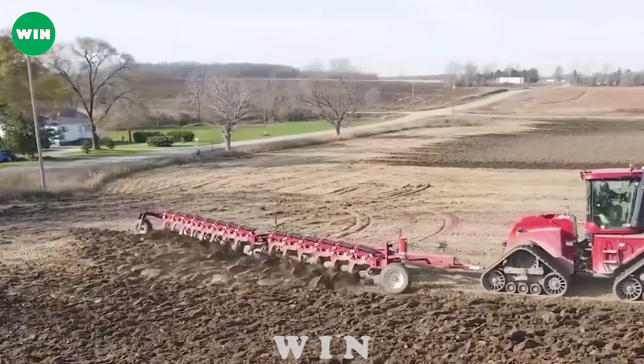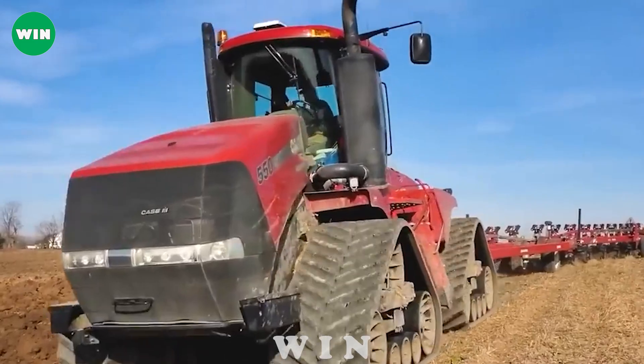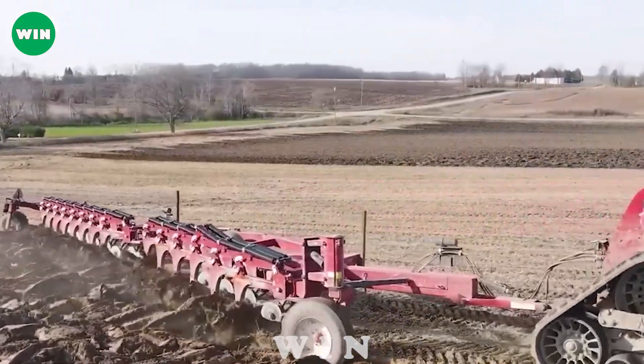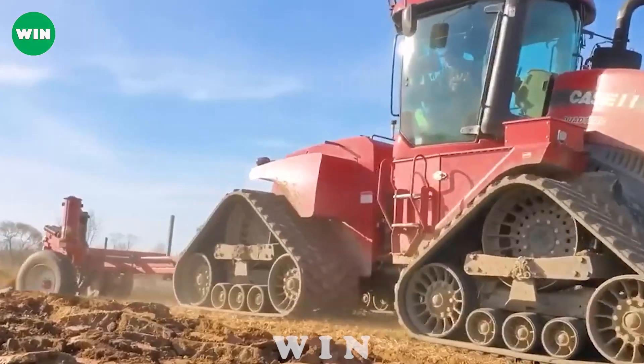Large-scale plows in the United States have become essential in modern agriculture. The machine is designed with 12 plows that can plow with a width of up to 3.5 meters, so large fields now only take a few hours to complete.